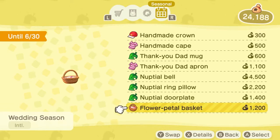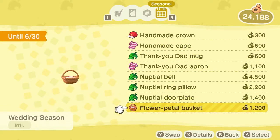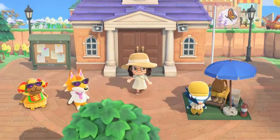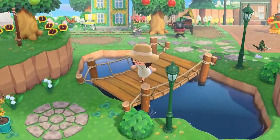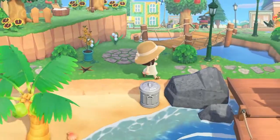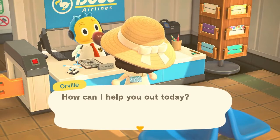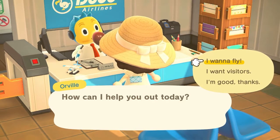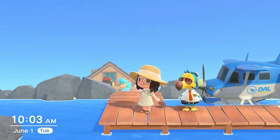Those items are super cute. I am definitely going to order those later and enjoy having them in my collection for sure. Now for what we came here to do today — I got a phone call from our good buddy Harv and he needs our help. So I'm going to hop on Dodo Airlines, talk to our good friend Orville, and go visit Harv's island.